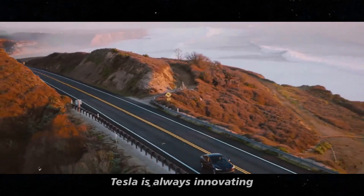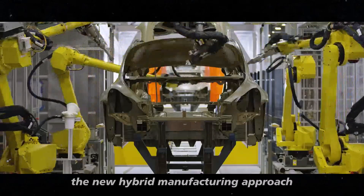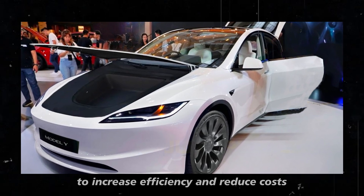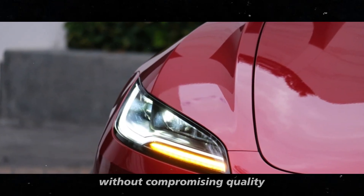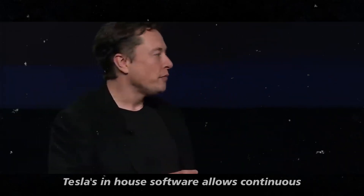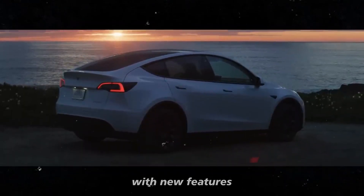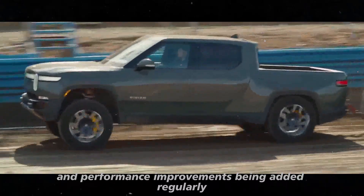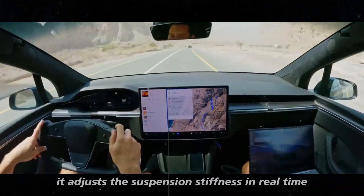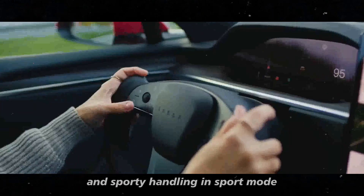Tesla is always innovating and bringing new technologies to its vehicles. The new hybrid manufacturing approach is an example of this — combining the best of both worlds to increase efficiency and reduce costs without compromising quality. Tesla's in-house software allows continuous over-the-air updates, meaning your car can get better over time with new features and performance improvements added regularly. The new adaptive suspension in the Model 3 Performance adjusts stiffness in real time, providing a comfortable ride in chill mode and sporty handling in sport mode.